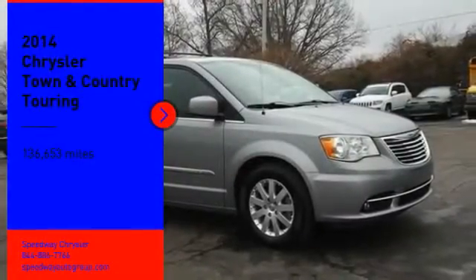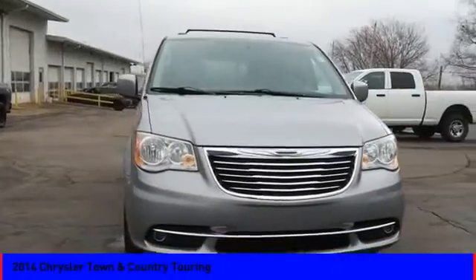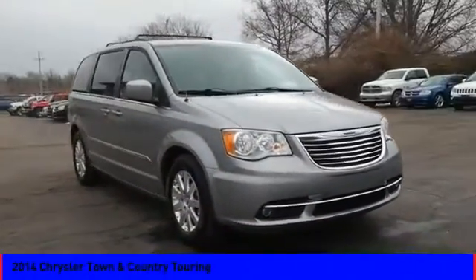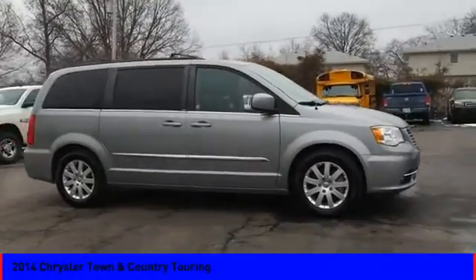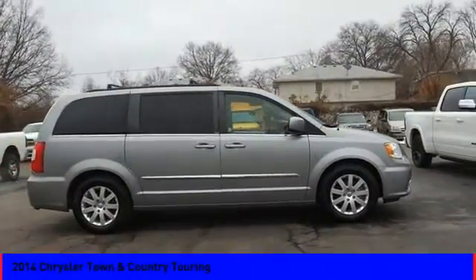Looking for the right vehicle? Check out the 2014 Town & Country. Town & Country's V6 engine provides plenty of power while still providing the fuel efficiency you look for in a vehicle.